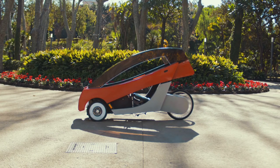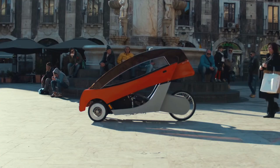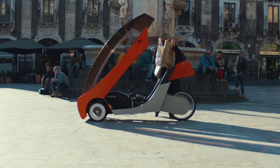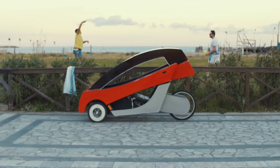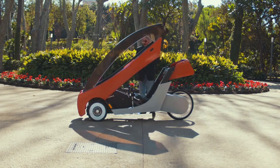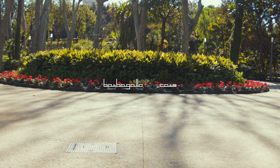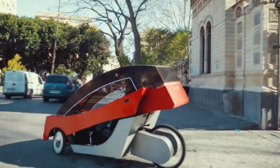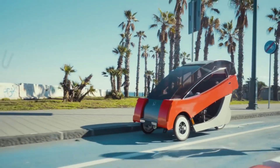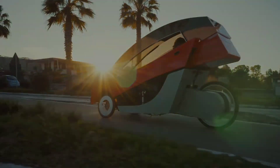The Barbagallo X01 is an ultra-sleek, high-performance electric motorcycle that blends luxury and power in a futuristic design. Its carbon fiber frame houses a powerful electric motor capable of reaching speeds of up to 150 miles per hour, with a range of 180 miles on a single charge. The X01 features advanced suspension systems, a fully digital dashboard, and integrated AI for enhanced riding safety. It also includes regenerative braking and fast-charging capabilities, allowing you to recharge up to 80% in under an hour.